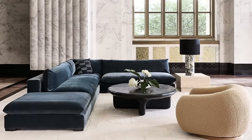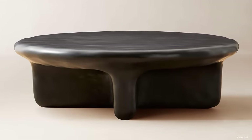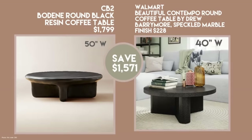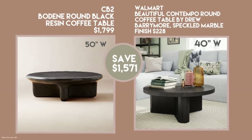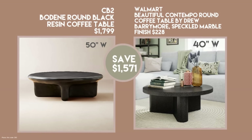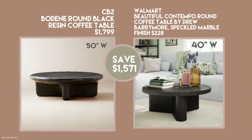I also wanted to show you a CB2 coffee table — it's cast resin, supposed to look like a postmodern piece, hand-molded with a beautiful matte black finish and 50 inches wide. Walmart has an excellent dupe: another table by Drew Barrymore with a faux speckled marble finish. It's slimmer at 40 inches in diameter, which suits most households well. It's wood construction with a three-legged base, requires assembly, but it's a really gorgeous piece for $228 — and you're saving $1,500 compared to CB2.